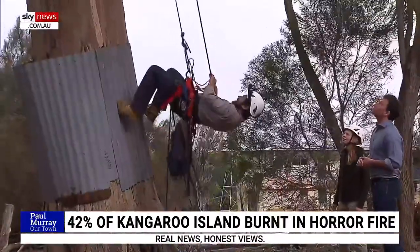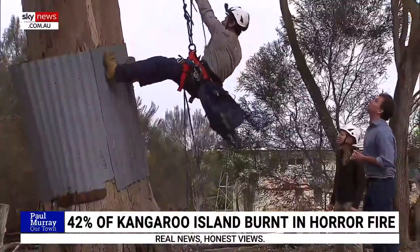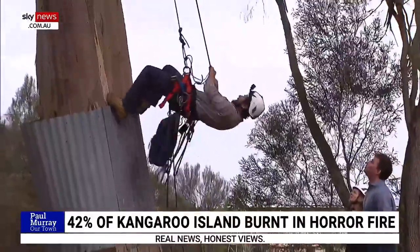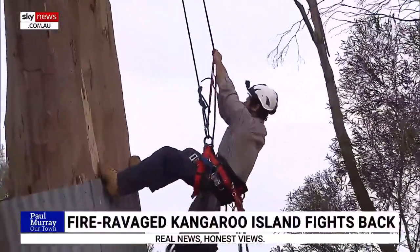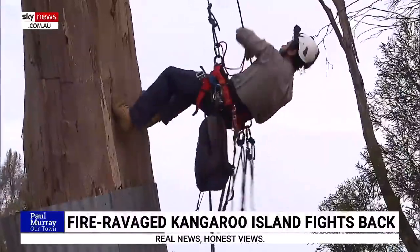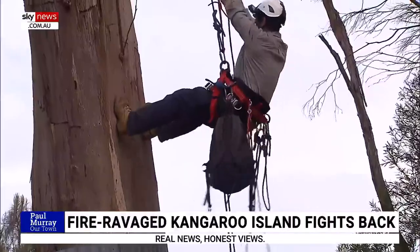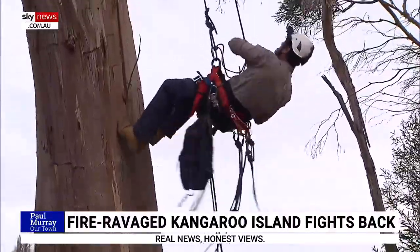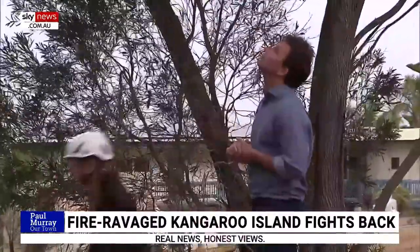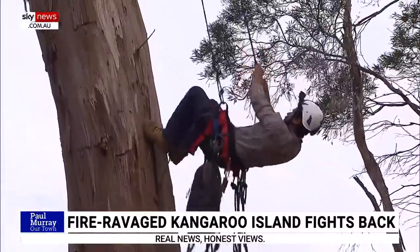Right now, a researcher is climbing up towards a very old hollow in one of these trees where there is probably a juvenile-aged bird inside — one that is old enough to be tagged. They'll climb up, put the bird into a pillowcase and bag, then lower it back down to the ground where they can do the banding and get a few measurements.